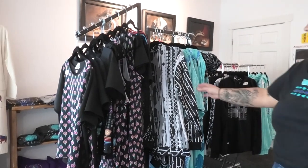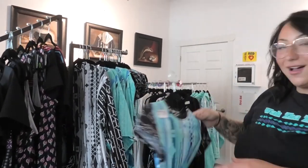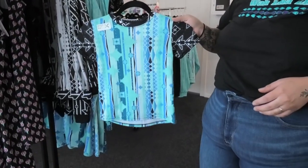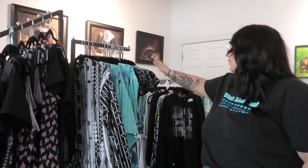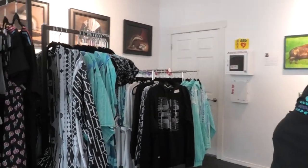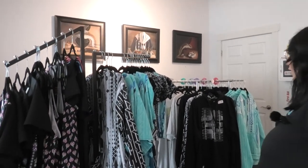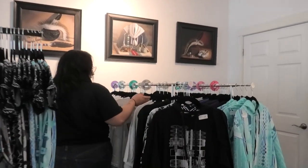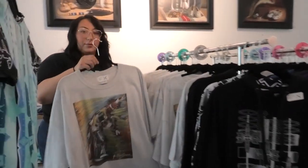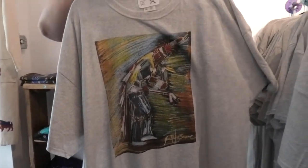This is Jessica Harjo — this is her Beyond the Sky collection. We have really cute little tops for kids. A lot of cute stuff in here. And then these prints up here are Rockside Red Corn — I like the way she captures light in her work. And then we have a lot of t-shirts over here. These are Joe Dawn Brave, and he prints his artwork on them. Very colorful.